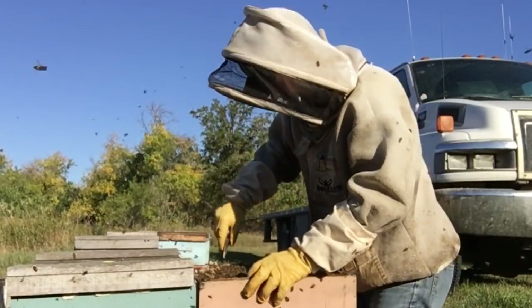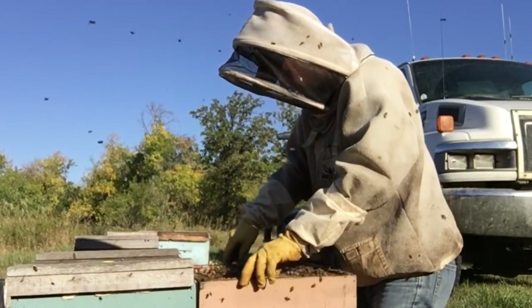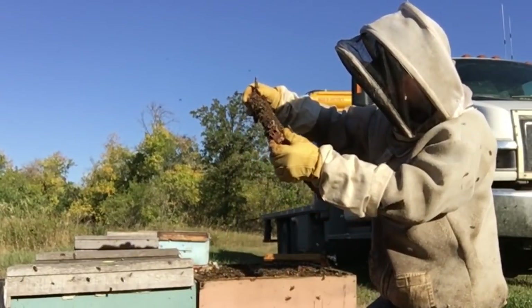It appears these guys must be tapping into a little bit of that late alfalfa flow — I think this is fresh nectar. We are going to bulk them up with syrup. There is a frame full of pollen.